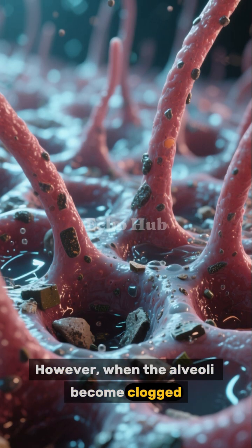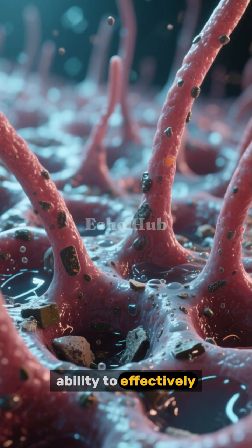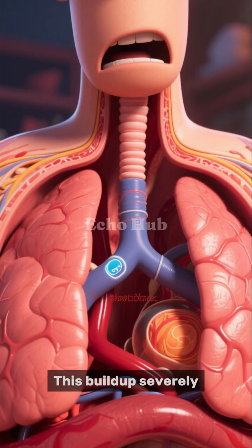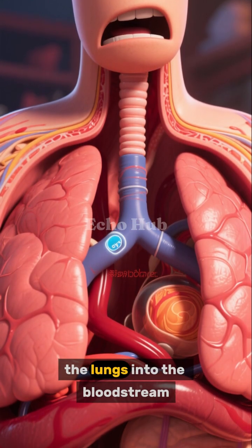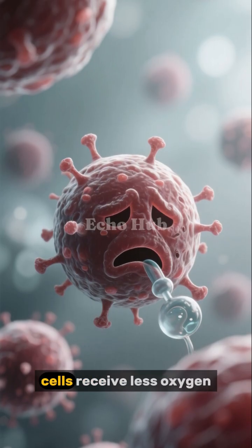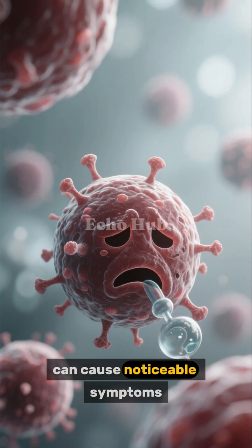However, when the alveoli become clogged with fluid and inflammatory material, they lose their ability to effectively exchange gases. This buildup severely reduces the amount of oxygen that can move from the lungs into the bloodstream. As a result, the body's cells receive less oxygen than they need, and this shortage can cause noticeable symptoms.